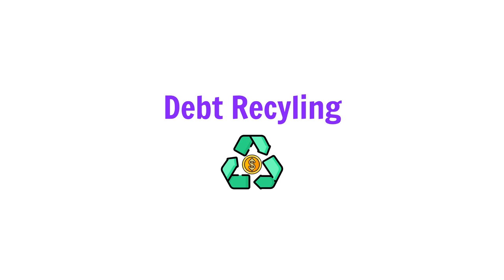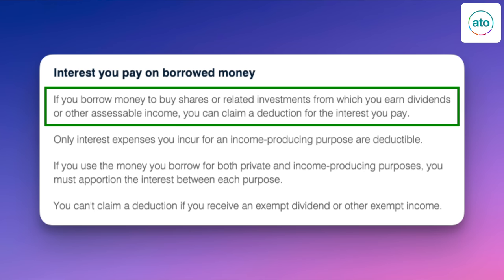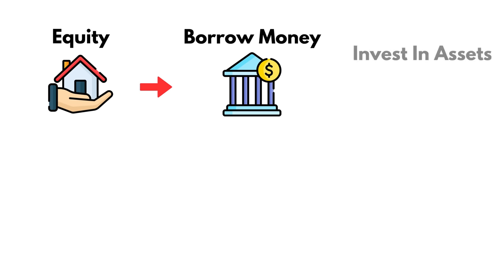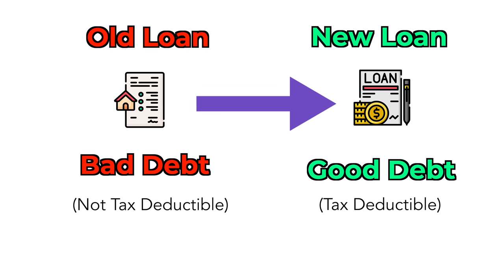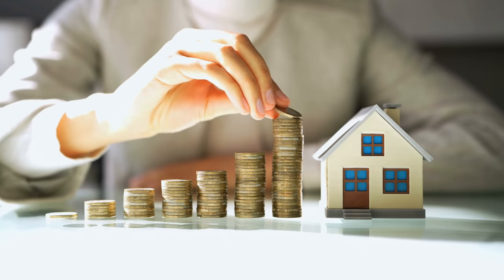The next tax strategy you can use is debt recycling. Debt recycling is a strategy where you turn your non-tax-deductible debt into tax-deductible debt — essentially turning bad debt into good debt. According to the ATO, if you borrow money to buy shares or related investments from which you earn dividends or other assessable income, you can claim a deduction for the interest you pay. Having a home loan allows you to use your equity to save on tax when you invest in income-producing assets. You use existing equity in your home to borrow money from the bank, then invest it in dividend shares, use the dividends to pay off your original home loan, and repeat the cycle until all your non-tax-deductible debt becomes tax-deductible debt.